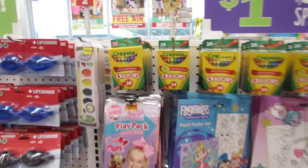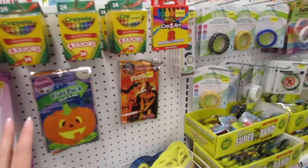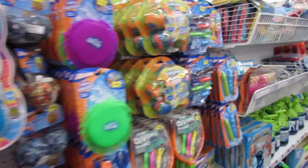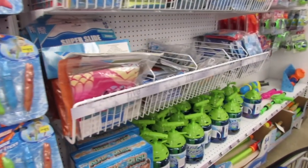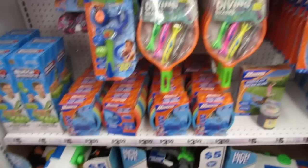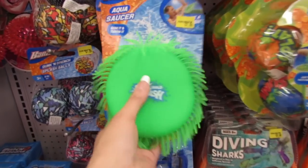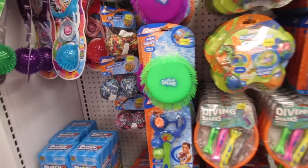They also have crayons, paint, and lots of poster sets — all just one dollar. I want to look through here to see if they have any more of the bubble blowers I was looking for on our last live stream. We've been having so much fun with our Aqua Saucer — we have two of them and they're the best for the pool.